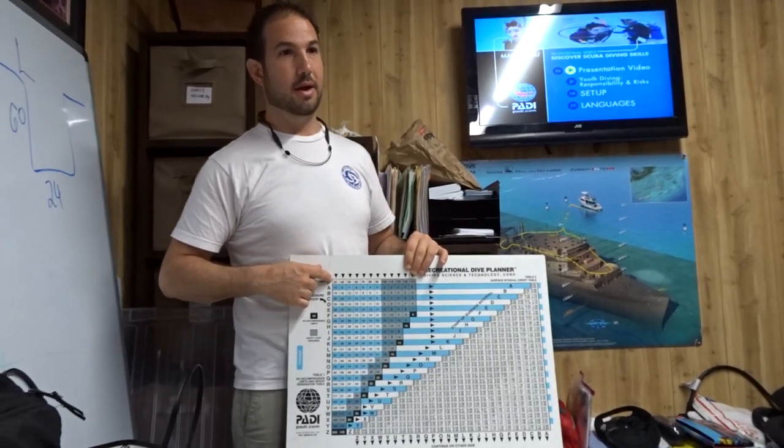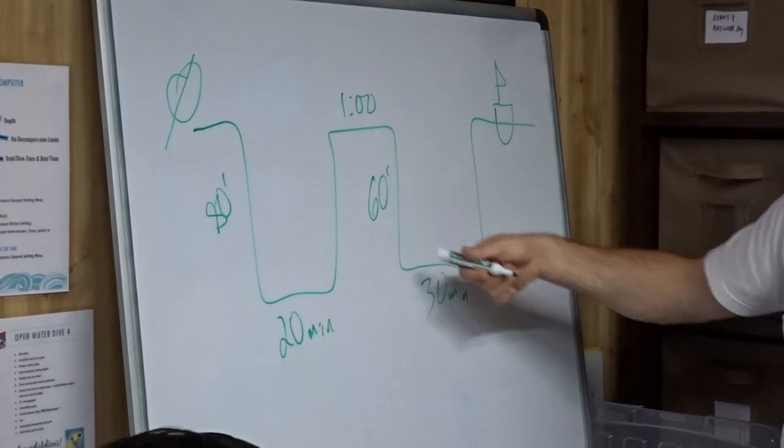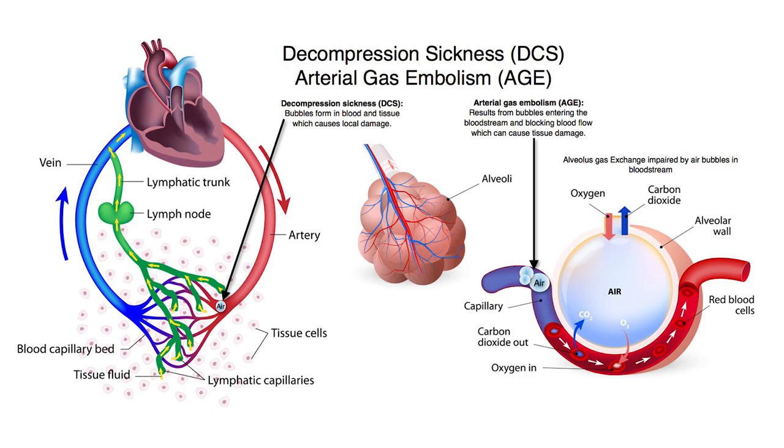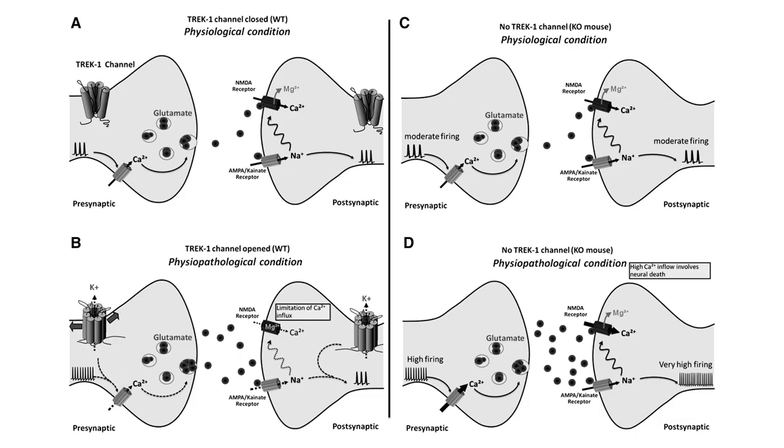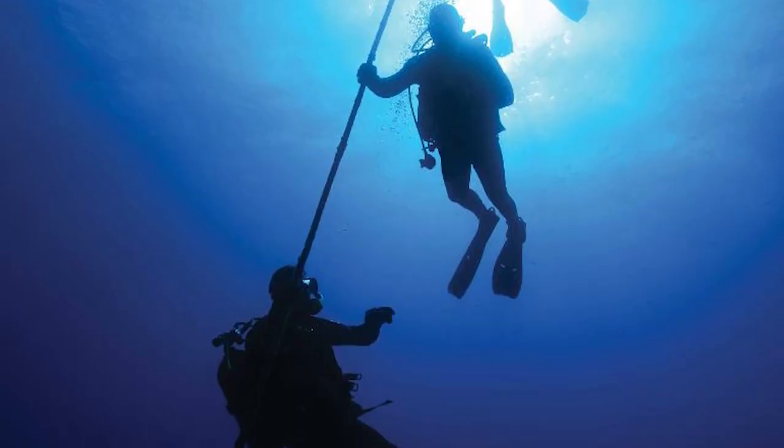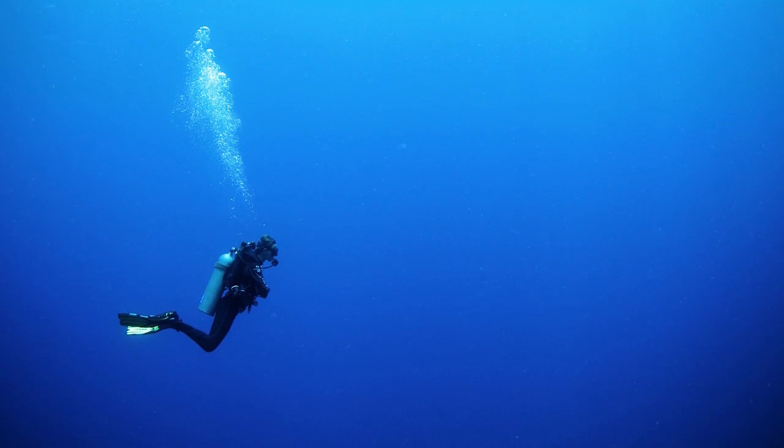The hardest part must have been crunching these dive tables — what will be the ending pressure group after the second dive — which help you avoid decompression sickness. DCS is a serious illness caused by nitrogen bubbles forming in the bloodstream by moving up too fast from deep water to the surface.